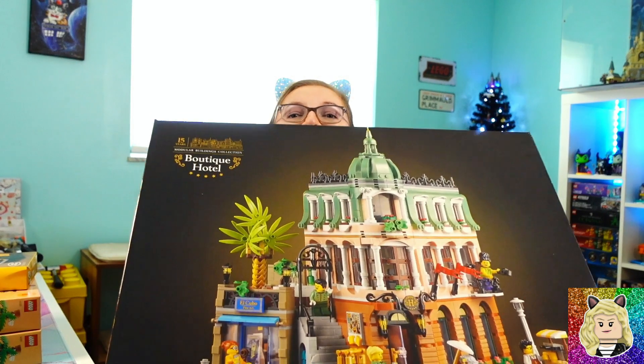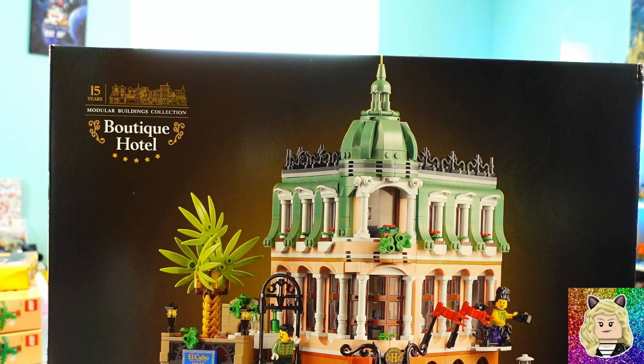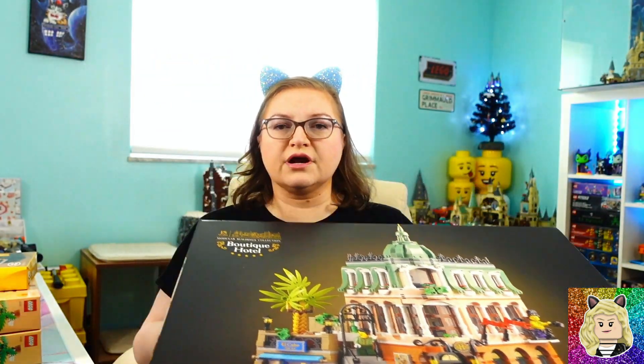The last set I got that I'm really excited about — besides the one on back order, and again look for a shorts haul video when that comes in — is the Boutique Hotel, set 10297. I have been waiting for this for over a year ever since it came out. I'm so happy I got it and I'll be able to build it and put it into my city once I get past the Harry Potter portion — which, at the rate I'm going, will be another couple of years.